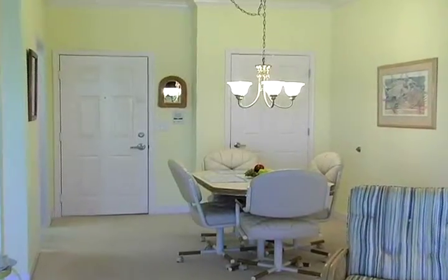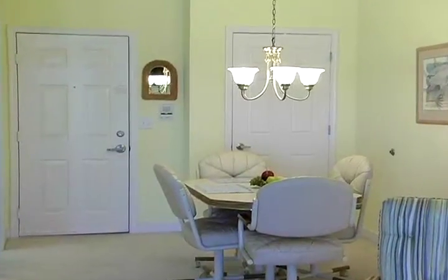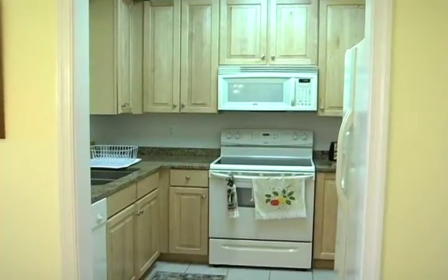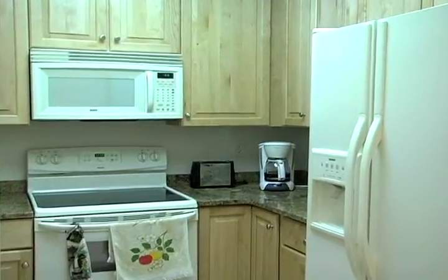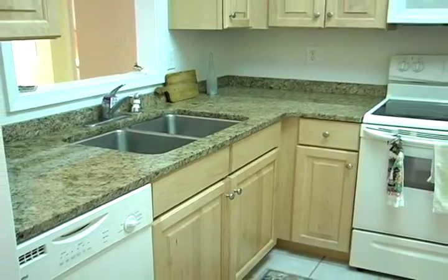Next, we find the dining room located near the front entrance. A fully equipped kitchen with plenty of cupboard space and elegant granite countertops.